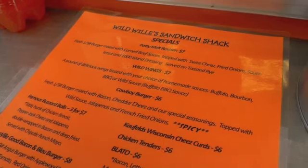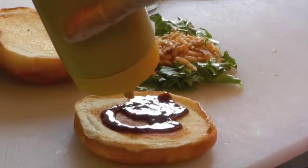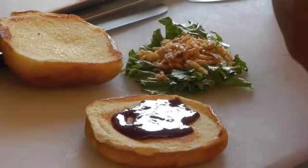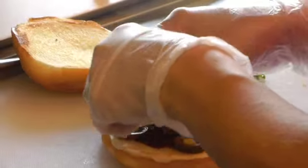Deb and Les make a variety of their own special sauces. They also make what they call a wild sauce — it's a combination of all their sauces. It's got garlic ranch buffalo, bourbon, Asian, jerk, and barbecue, all mixed together. The right combination of all the items just makes a really delicious sauce.